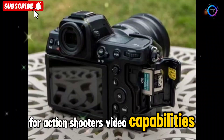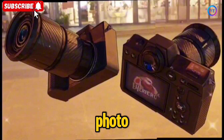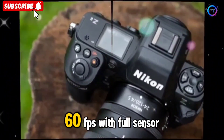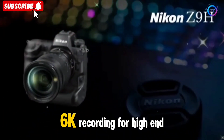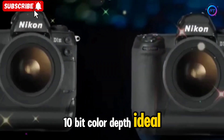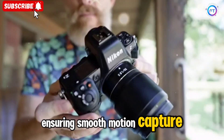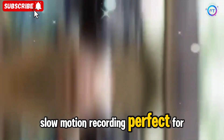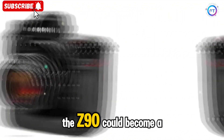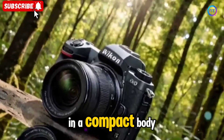Video capabilities — 4K 60fps and beyond. The Nikon Z90 is shaping up to be a hybrid photo-video powerhouse. If rumors hold, it will offer 4K at 60fps with full sensor readout, 6K recording for high-end production quality, 10-bit color depth ideal for professional-grade editing, advanced rolling shutter suppression ensuring smooth motion capture, and slow motion recording perfect for cinematic shots. If Nikon delivers 6K capabilities, the Z90 could become a go-to camera for YouTubers, content creators, and filmmakers who need high-quality footage in a compact body.